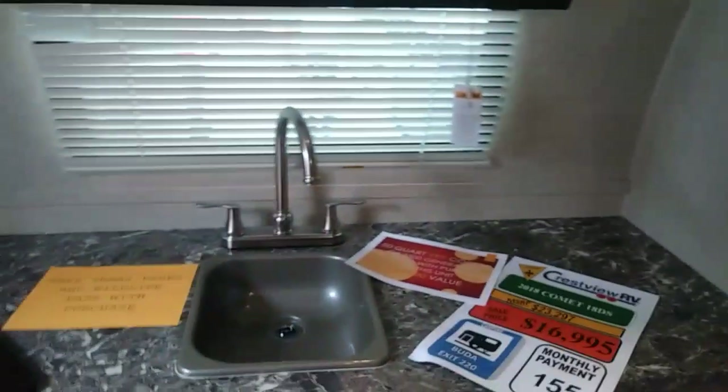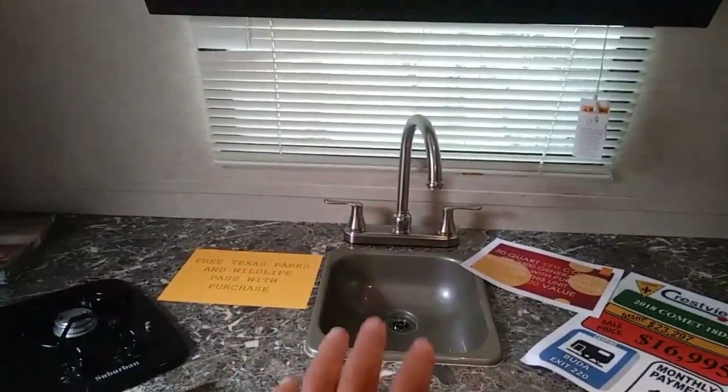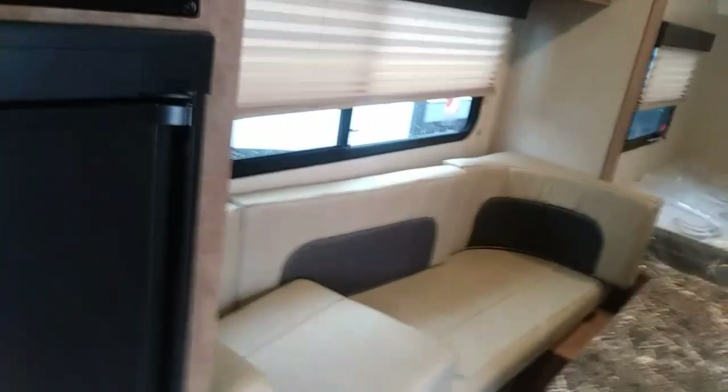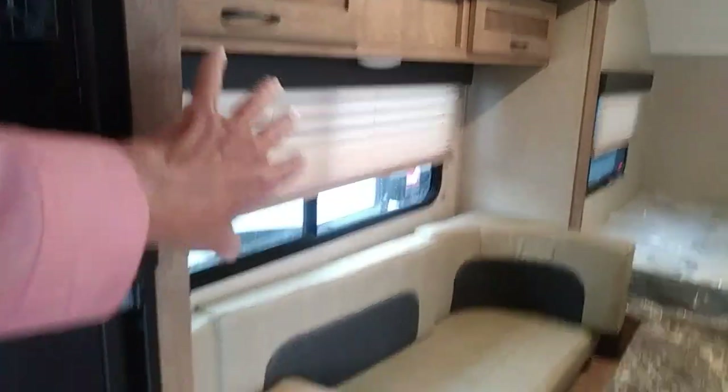It's got a rear kitchen and front bed — this is the back right here. It's got a little sitting area on the left. That's a slide-out — every one of these has a slide-out — and that slides out right there.